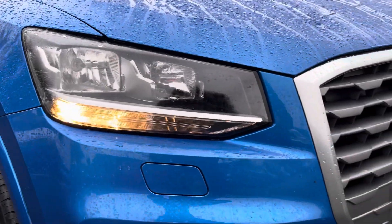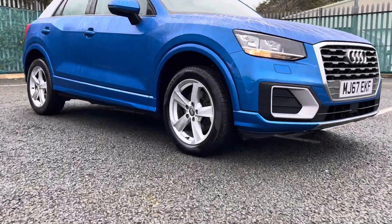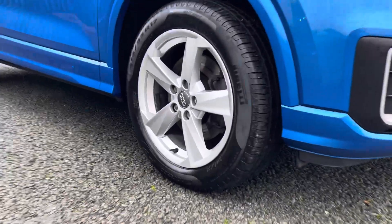Some of the great exterior features of this vehicle include the shiny chrome detailing as well as these brilliant 17-inch five-arm star design alloy wheels that add very nicely to the car's exterior looks.